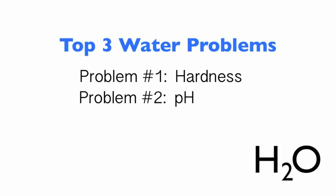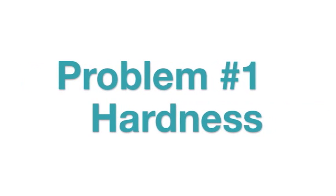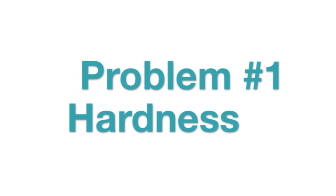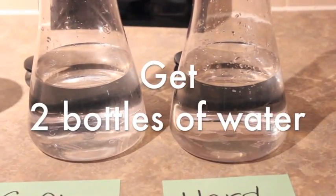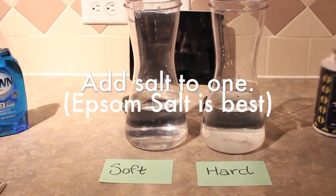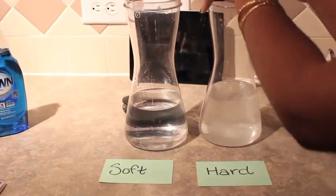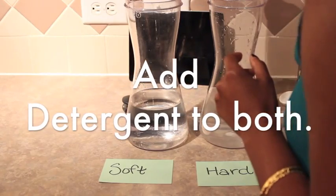Hardness, pH, and temperature are the top three water problems that contribute to dryness. Let's start off with hardness.